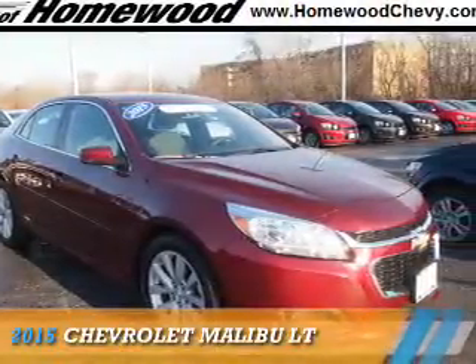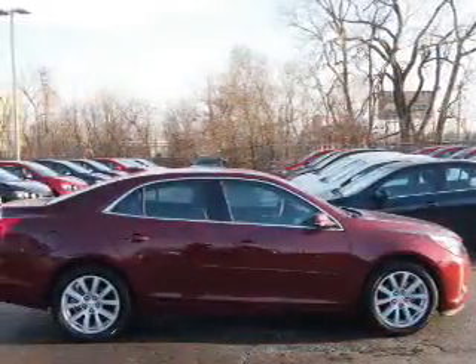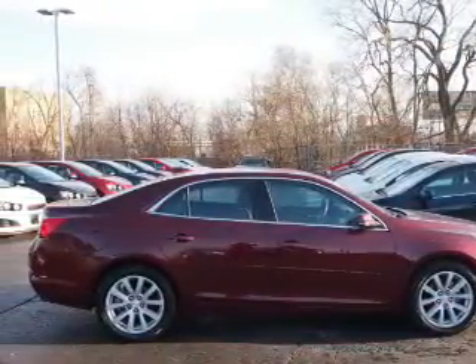Presenting the 2015 Chevrolet Malibu. It's powered by Front Wheel Drive, a 2.5-liter 4-cylinder engine, and an automatic transmission.